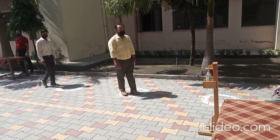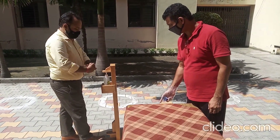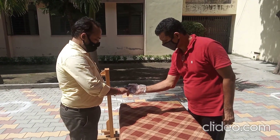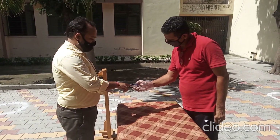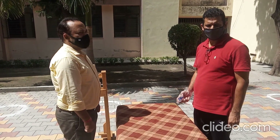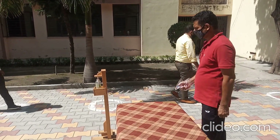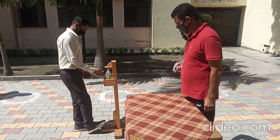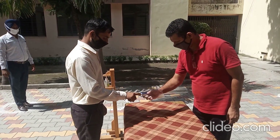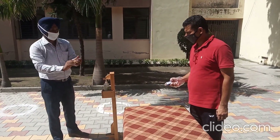After this you will reach checkpoint two, where you will sanitize your hands with the hands-free sanitizing machine. Then you will put your finger in the oximeter to get your oxygen level checked. If your oxygen level is normal, only then will you be permitted to enter the school campus; otherwise, you will again be made to sit in the quarantine room.